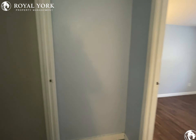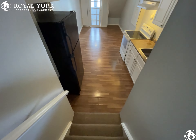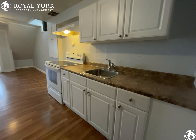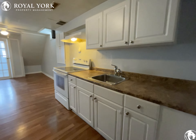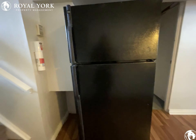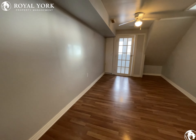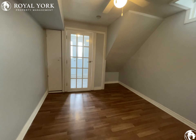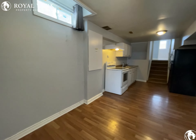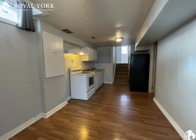I'll head back downstairs. And there you have it — thanks for watching. If you're interested, we're open seven days a week, 24 hours a day. Please give us a call.